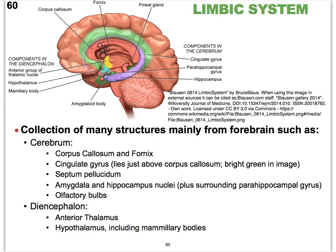Then we see just superior to the corpus callosum, hugging it in that bright green region, is a region of the cerebrum called the cingulate gyrus — also part of the limbic system.